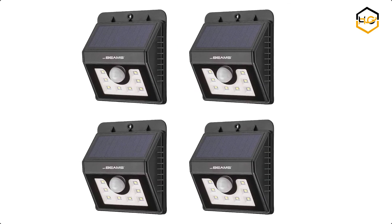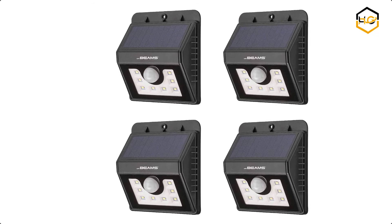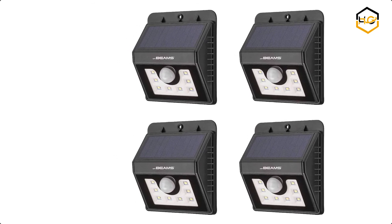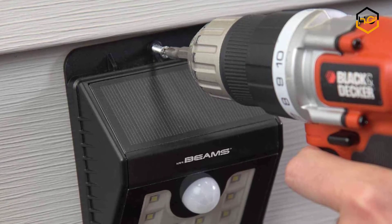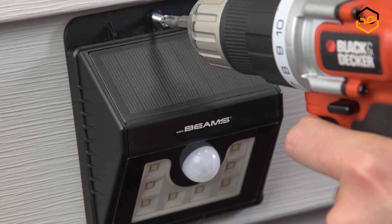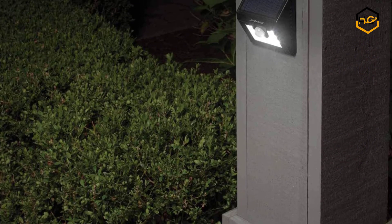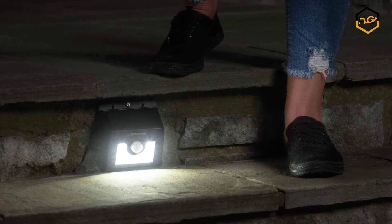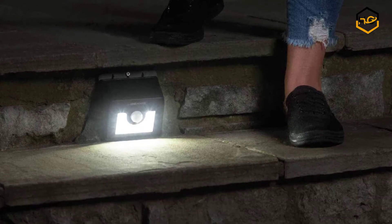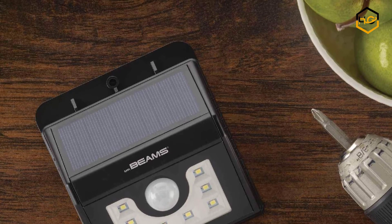At number 2 we have Mr. Beam's Outdoor Solar Light. The Solar Wedge 8 LED Motion Sensor Wall Light combines the reliability of Mr. Beam's home security lighting with the convenience of solar power. The security light's rechargeable solar panel provides an energy-efficient home lighting solution. The panel has a nominal capacity of 1200 mAh and reaches its fullest charge in 11-12 hours of direct sunlight. A full charge can provide more than 2 months of light on the motion-activated mode with average use of 8 activations a night.